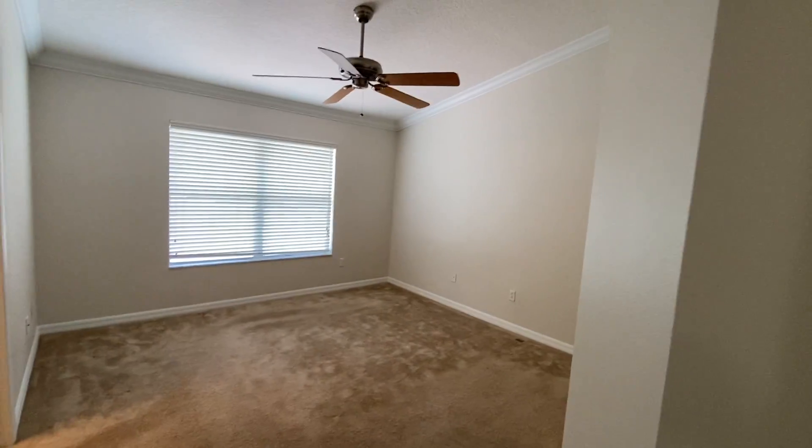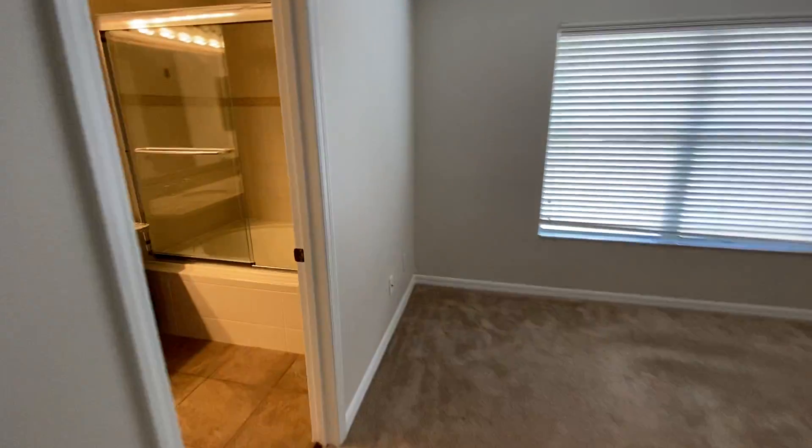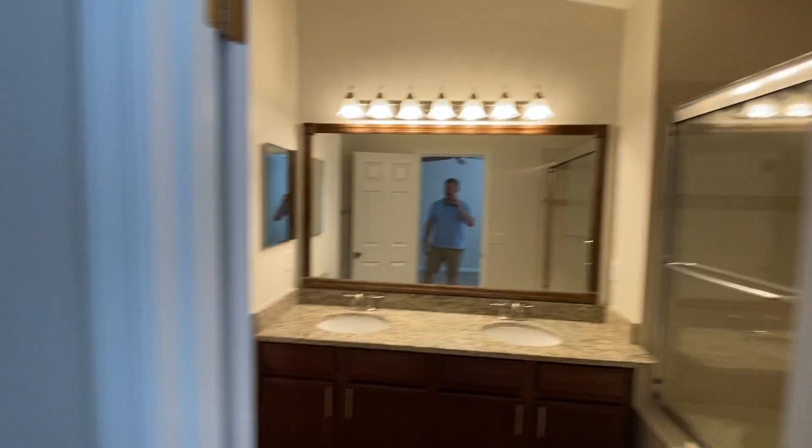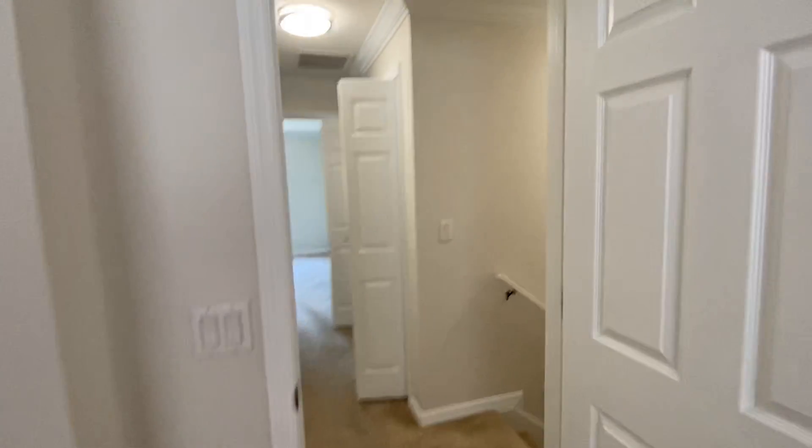The reason I'm calling it the master is because you've got two sinks up here — the other one only has one. You've got the dual vanities here and a much larger mirror as well.